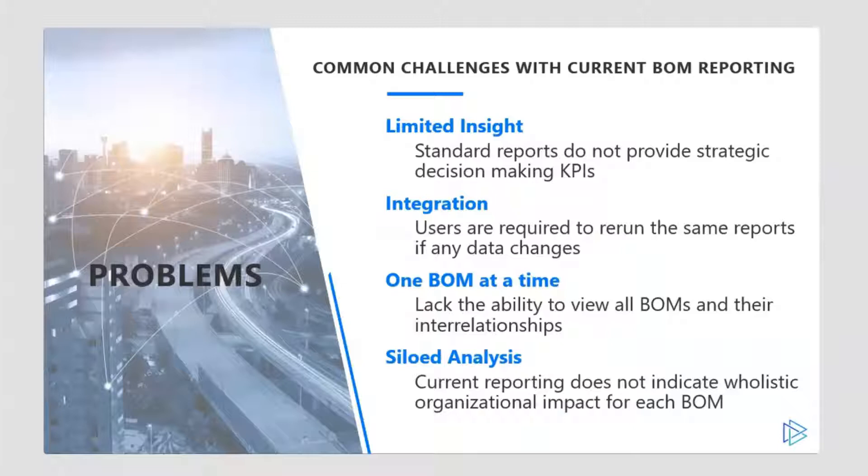For modern management and engineering teams, manufacturing products can be a very complex process. The coordination of simultaneous processes, people, and activities would be a monumental task if it were not for the bill of material, also known as the BOM.